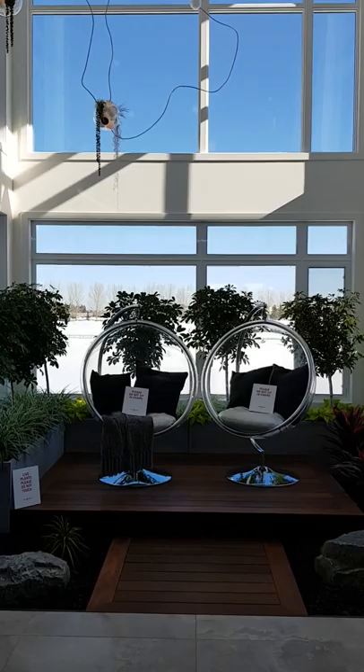The table is solid maple and has a steel beam base that's actually from the airports in Vancouver. We'll walk over to the main focal point of the home — this is the atrium, with floor to ceiling windows.